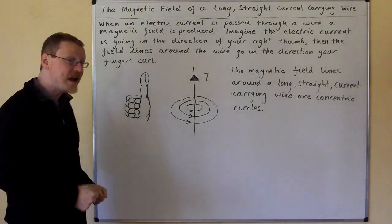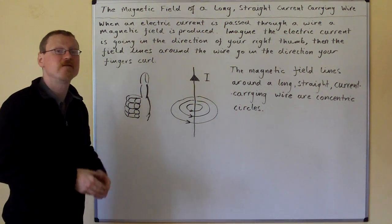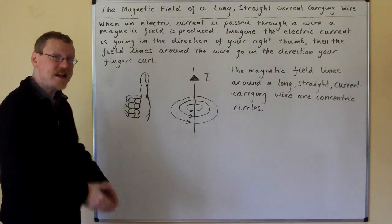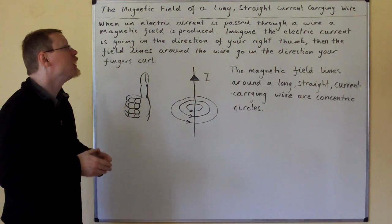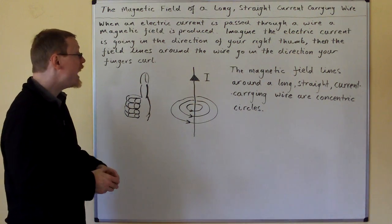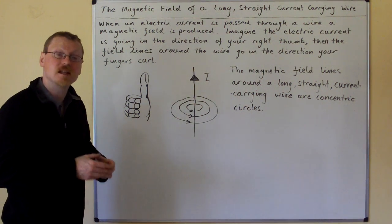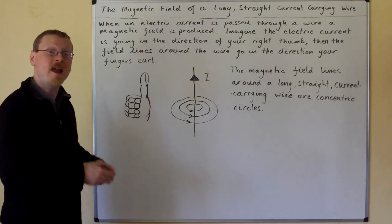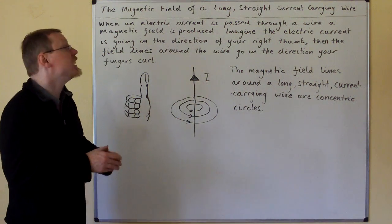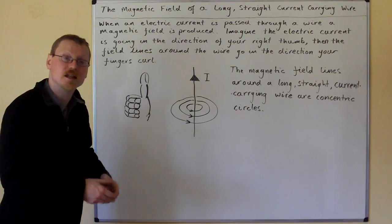Hi. The magnetic field of a long straight current carrying wire. When an electric current is passed through a wire, a magnetic field is produced.